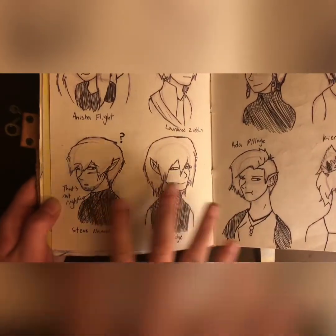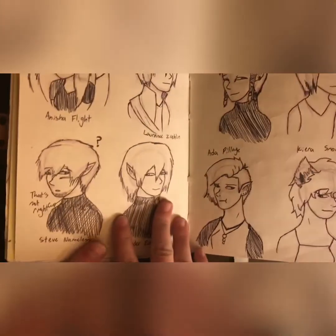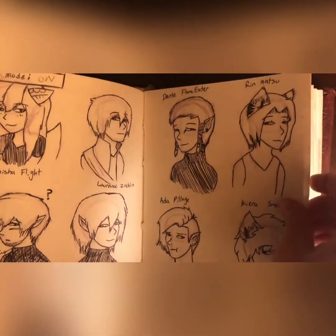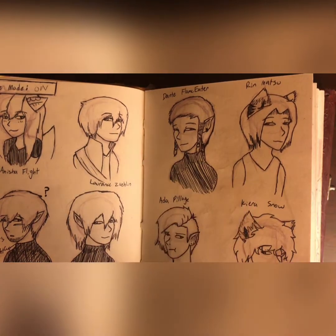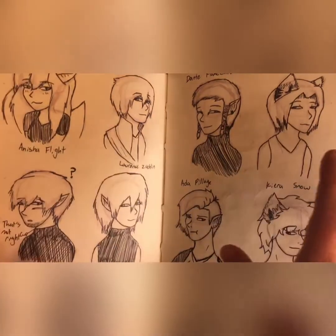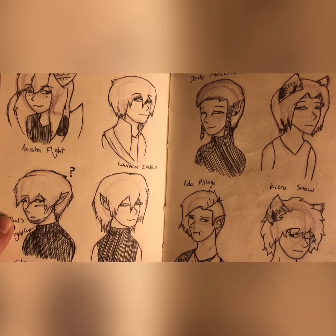The rest of these guys are from The Balance Keeper. This is Steve Nameless — his hair is not right and he doesn't look exactly like Steve, but you'll see more of him. Ander Edge, Ada Pillage, and Dante Flame Eater, who deserves all the loves in the world. The first draft is going on Wattpad — I'll eventually probably take it down, edit it a lot, and send it in. I hope to get it published someday, but I don't want to spoil things.